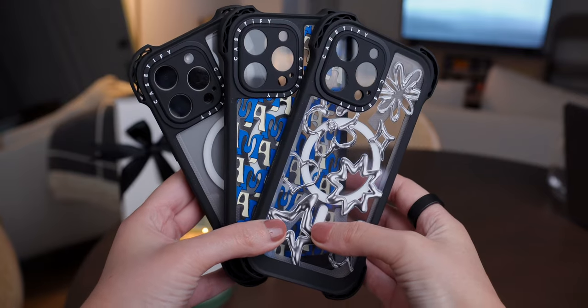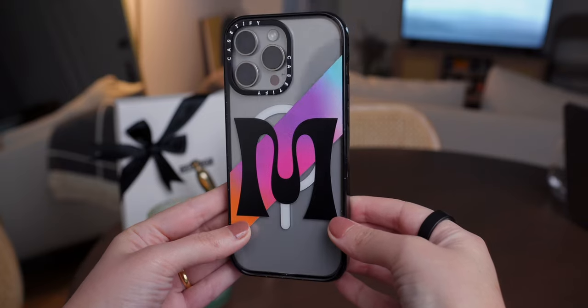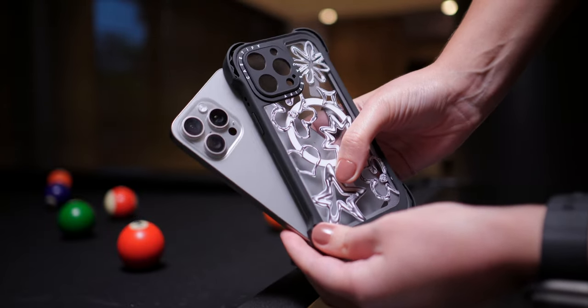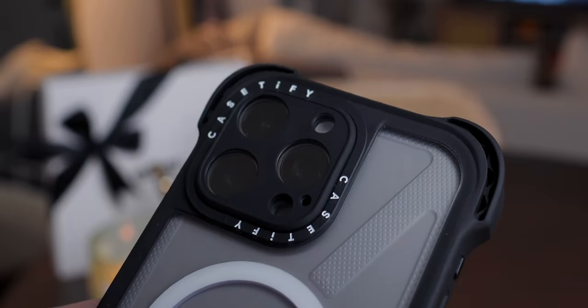You've probably seen a bunch of celebrities using Casetify cases, and we have to agree that Casetify is indeed a super trendy brand. But that's not all it offers. Casetify also focuses on protection and sustainability. So let me start by talking about protection.